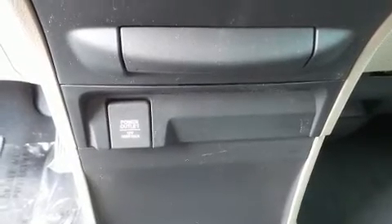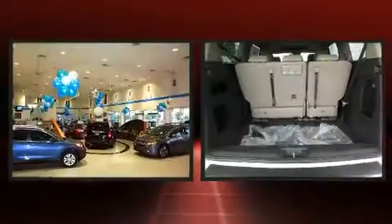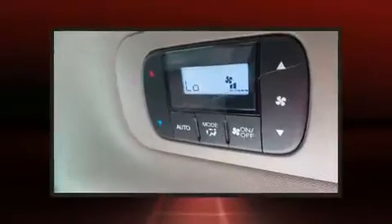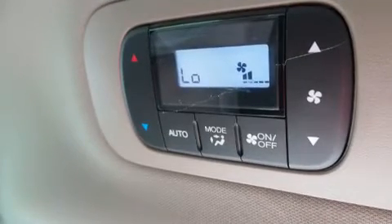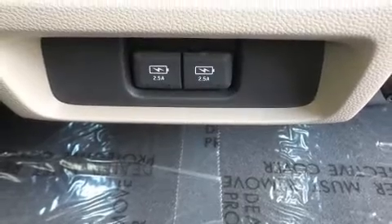Honda ensures the safety and security of its passengers with equipment such as dual front impact airbags, head curtain airbags, traction control, anti-whiplash front head restraints, a security system, and four-wheel disc brakes with ABS. Brake Assist technology provides extra pressure when applying the brakes.